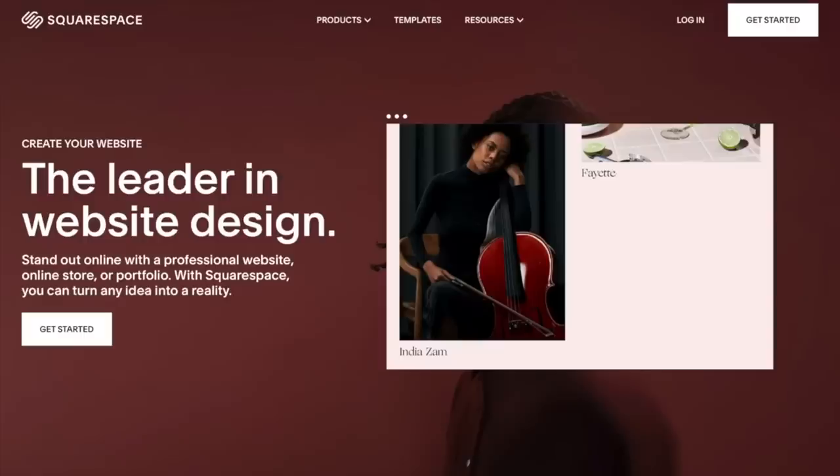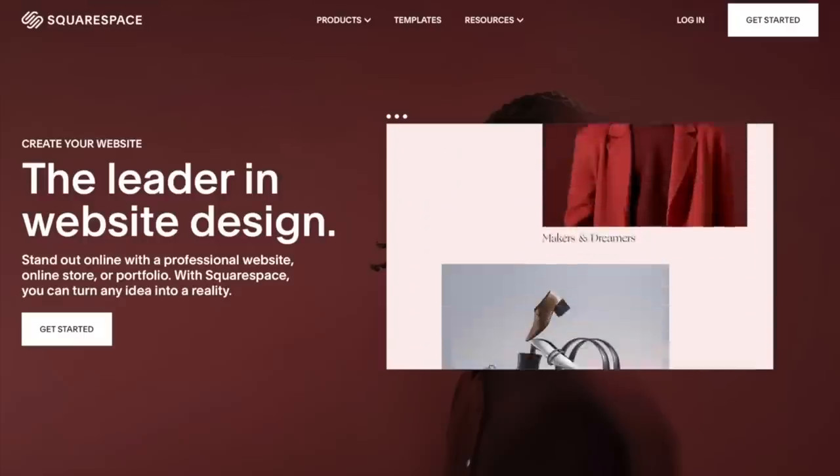This video is brought to you by Squarespace. From online stores to marketing tools and analytics, Squarespace is the perfect place to build a beautiful online presence and run your business.